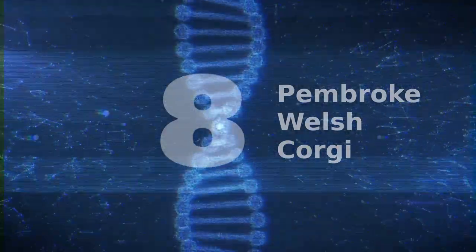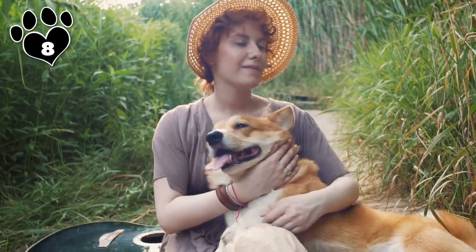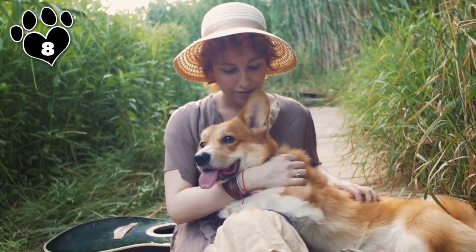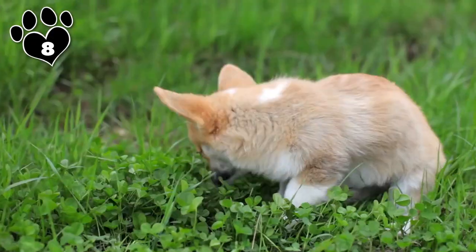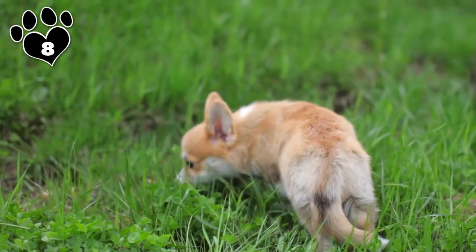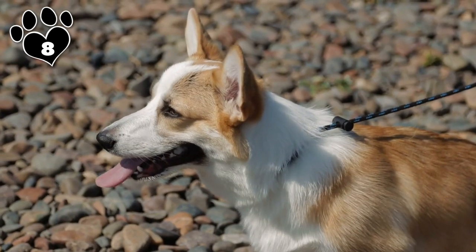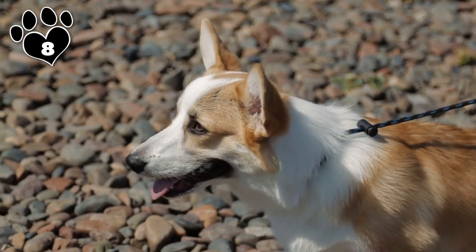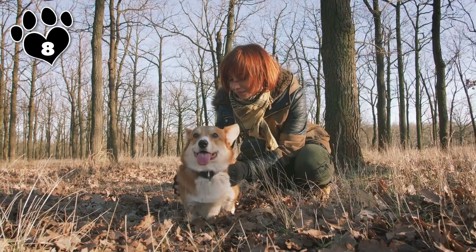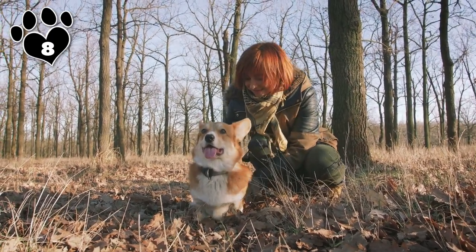Number 8: The Pembroke Welsh Corgi's claim to fame may be as Queen Elizabeth's faithful companion and favorite breed, but they were originally developed to help shepherds and farmers herd sheep and cattle — a job at which they still excel to this day. Not only do Corgis love to herd, they love to be heard. These charming little elven dogs are very vocal and will bark to notify you of predators and strangers in the vicinity. Corgis are also proficient at wrangling chickens, ducks, and other fowl, herding them quietly so as not to startle them or alert predators.